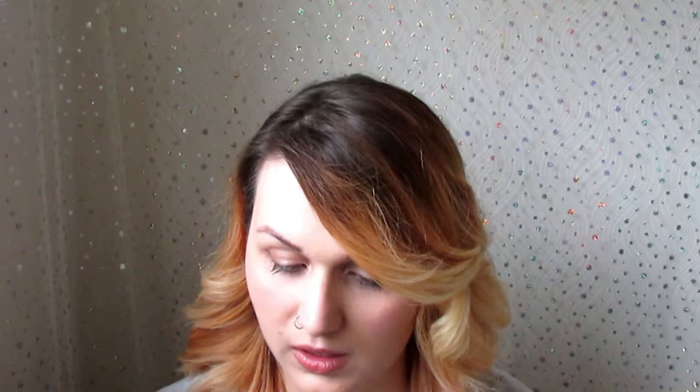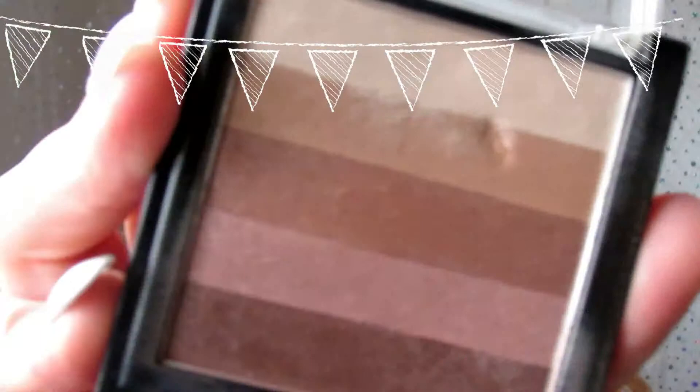This next product is really battered because I love it — it's the Collection Gorgeous Glow Bronzing Block. It's a bit like the Body Shop one and it can be used everywhere. It's shimmery, beautiful and pretty. I use this for eyeshadow, for highlight, even for bronzer, and I mix them all together for a nice colour. I use the brown in my crease sometimes. It's a really versatile product.